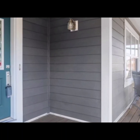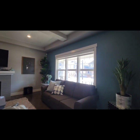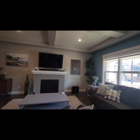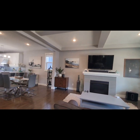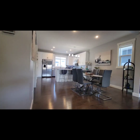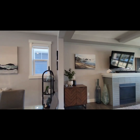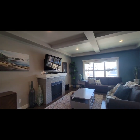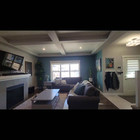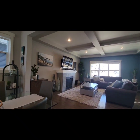This property was fully upgraded inside and out, including hardy board siding. As soon as you enter the home, you will be greeted with a ton of natural light. Nine foot high ceilings, including coffered ceilings in the living room. This property has maple hardwood throughout the main floor.